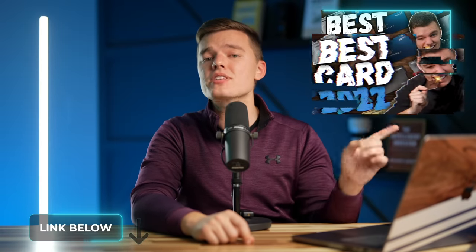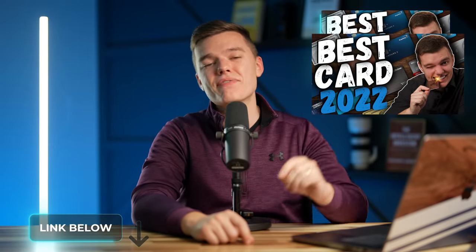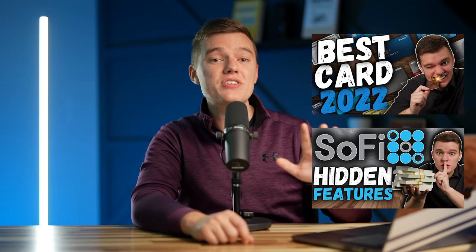Remember to get your free cash when you sign up for some of these products using the links down below the like button, and check out this video to see my top 15 favorite credit cards right now, or this video to learn about 5 hidden features of the SoFi platform. As always, take it easy and I'll see you in the next one!